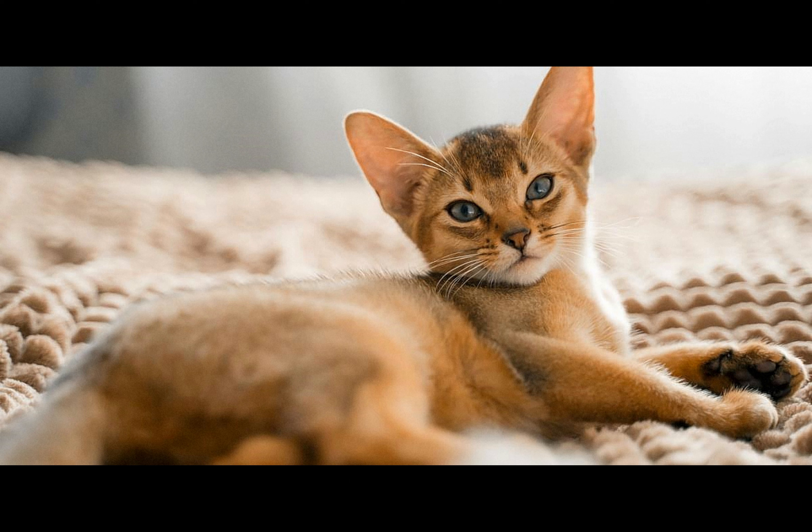Country of origin: Abyssinia, Ethiopia. Other names: Abyss, bunny cat.